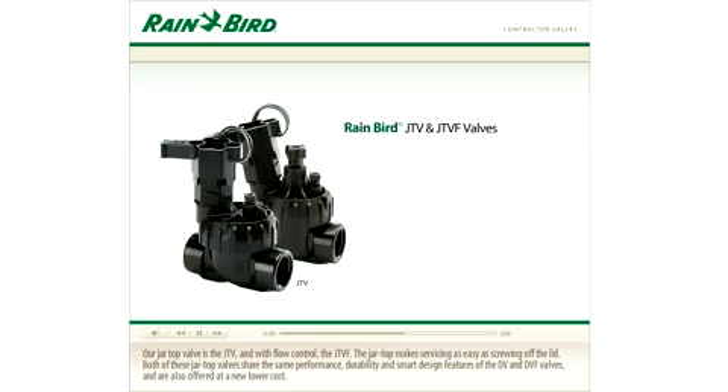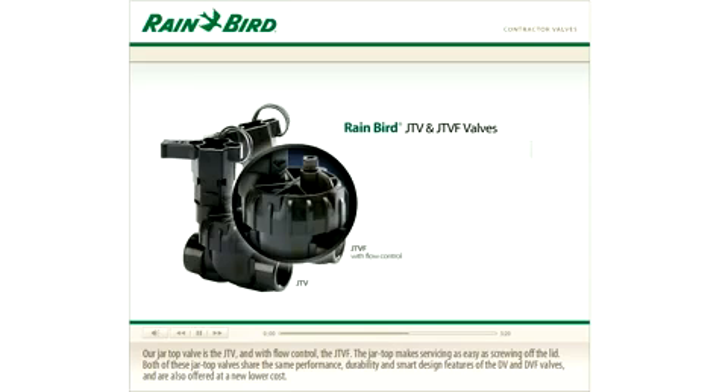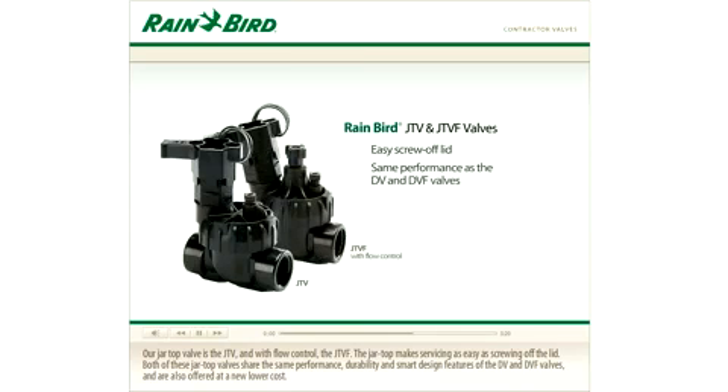Our jar top valve is the JTV, and with flow control, the JTVF. The jar top makes servicing as easy as screwing off the lid. Both of these jar top valves share the same performance, durability, and smart design features of the DV and DVF valves, and are also offered at a new lower cost.